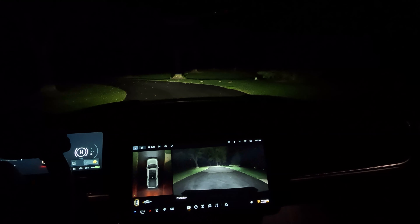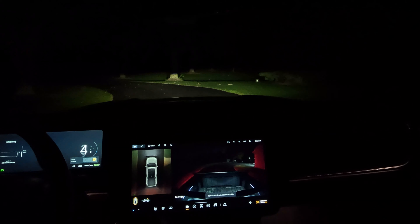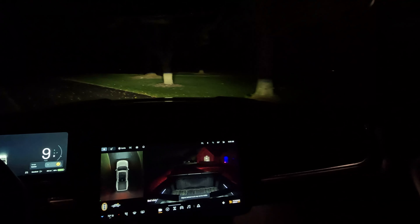Let's go look at that view now — just to get the lights on in the bed. Pretty cool. You can see right in there.